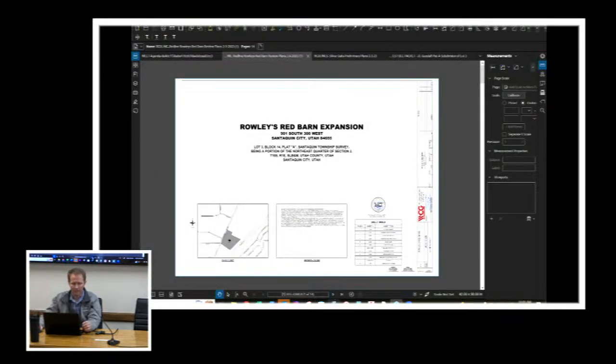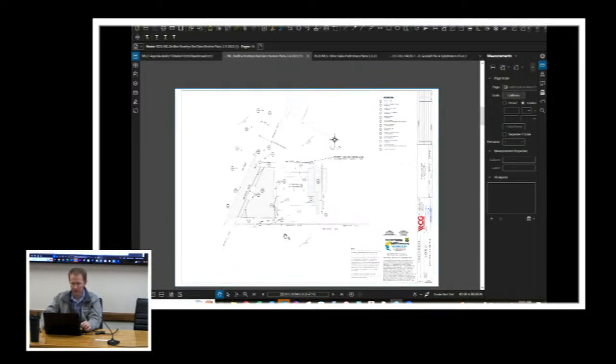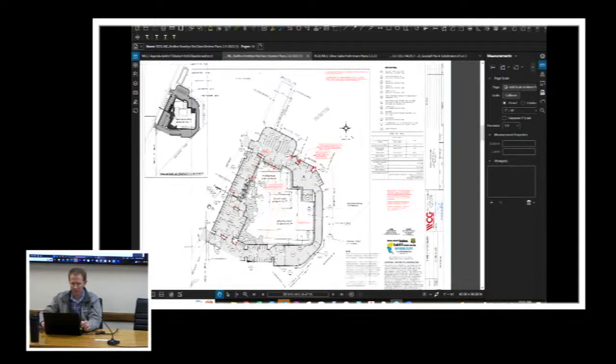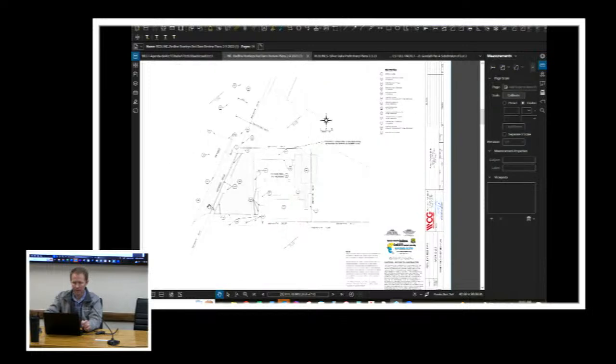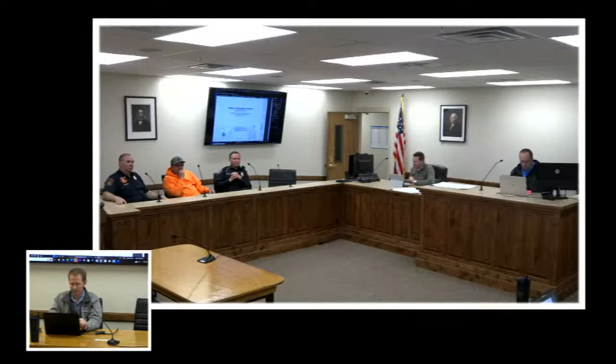The Red Barn is located on the frontage road between the frontage road and I-15 — a pretty prominent landmark here in Santaquin. The proposed site plan shows a striped area indicating the building expansion footprint and associated parking. This site plan is reviewed and approved by the DRC. This is our first time looking at it, so we'll go around for comments.